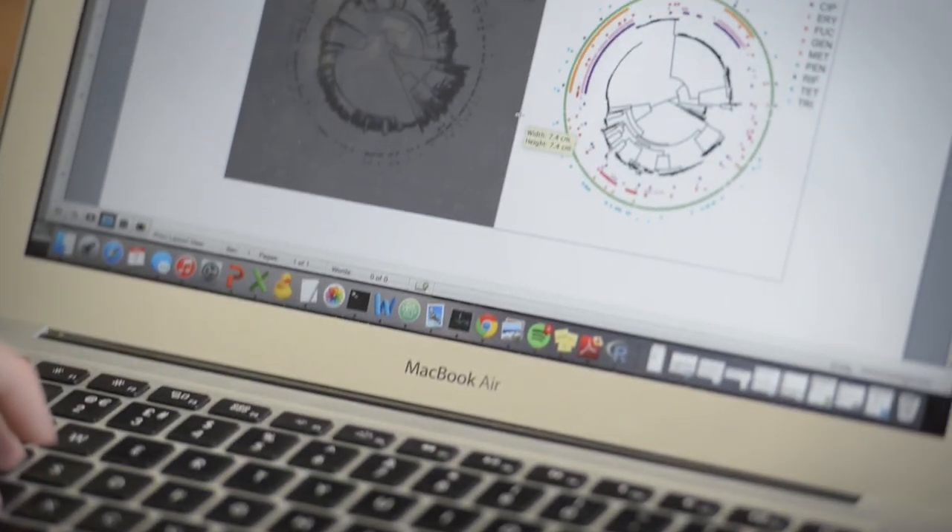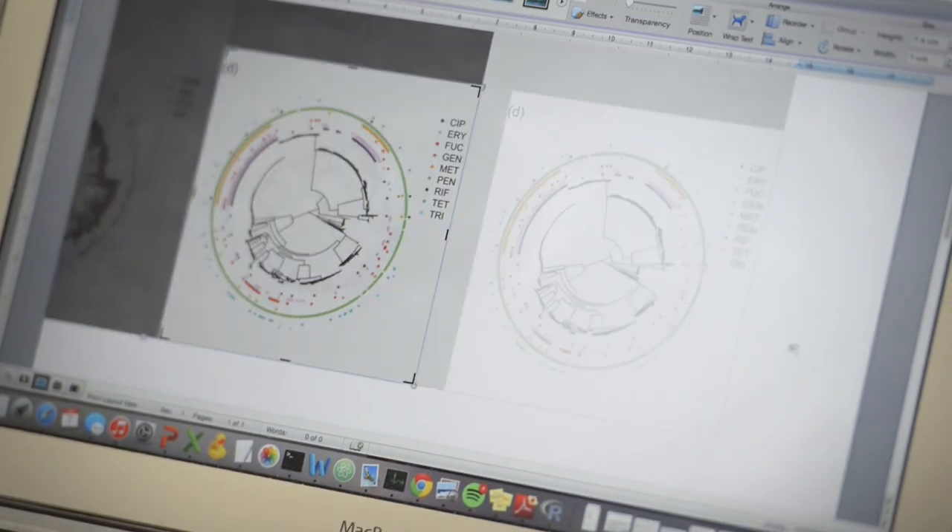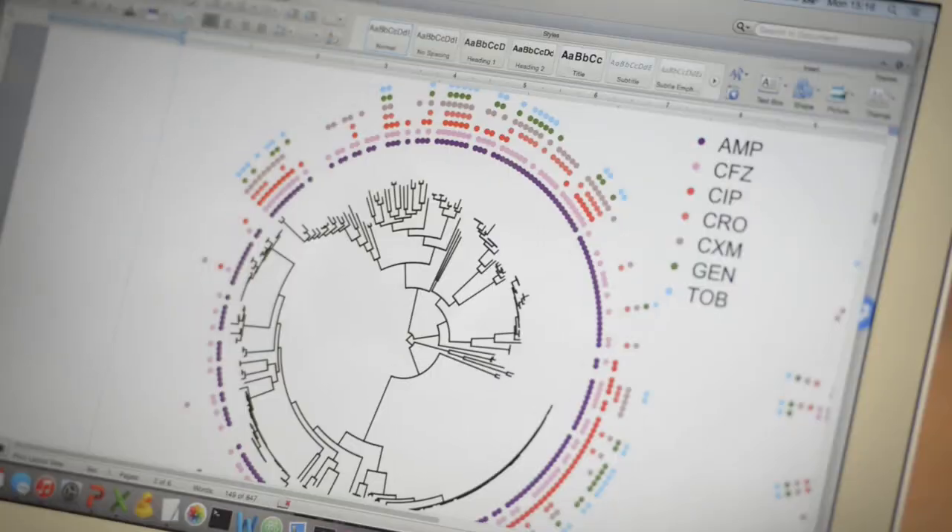In the old world, you're doing a dozen different tests, each of which costs money. In the new world, you sequence the genome of the bacterium and from that you derive all the information you need: What species is it? Which other TB samples is it related to? Which drugs is it resistant to? Which will kill it? And it's just one test, costing about the same as one of the many other tests we currently use.